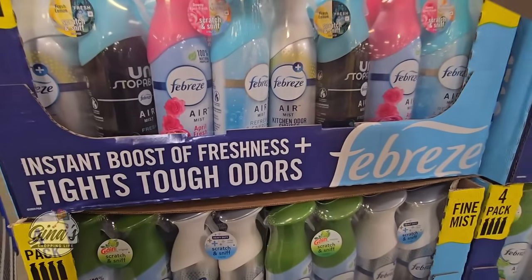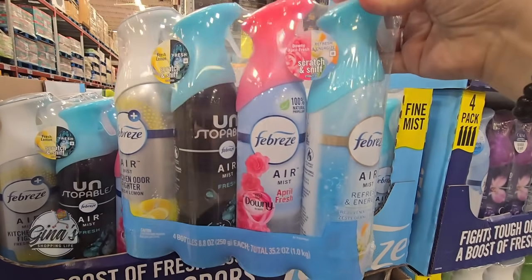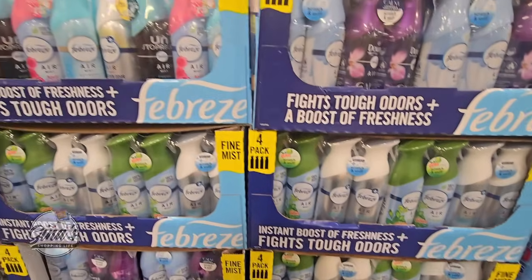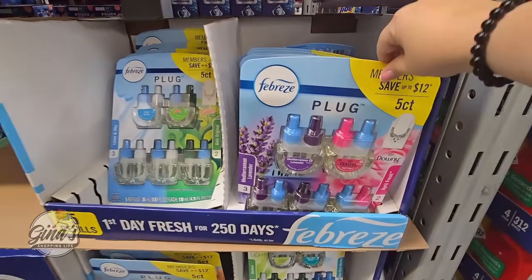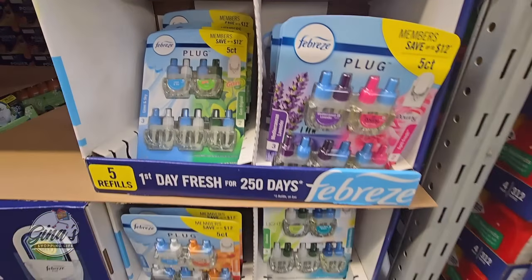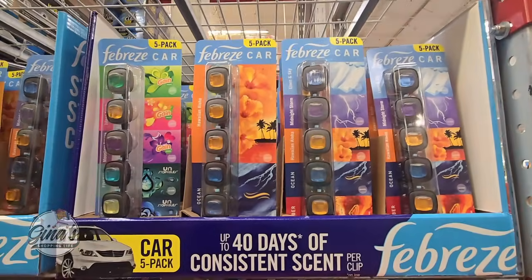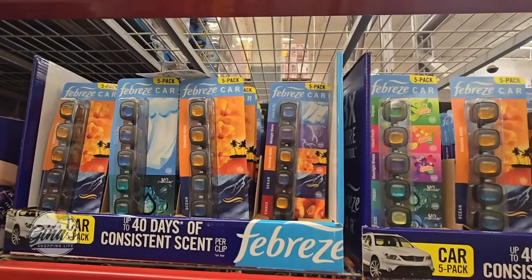The Febreze — the nice thing is you have some options. This is a pack of 4 with two different scents here, and two different ones in another pack. $2 savings, $7.98. We also have our Febreze Plug Set — five altogether, each one has two refills in there. No warmer included, so you do have to buy that separately. Those were $12.98. The Febreze car — a couple of different options, pack of five, on sale for $7.48.